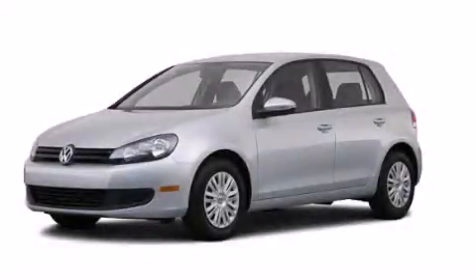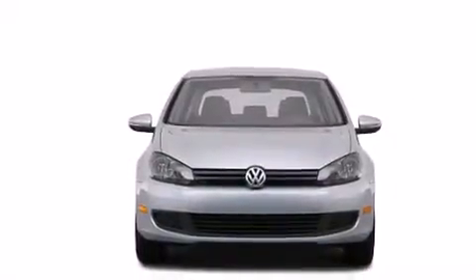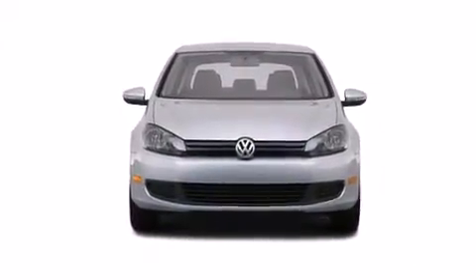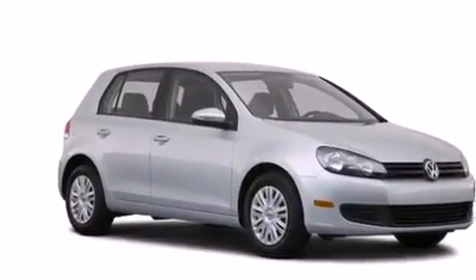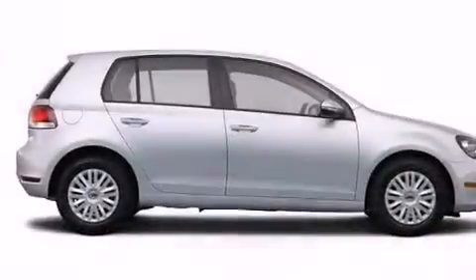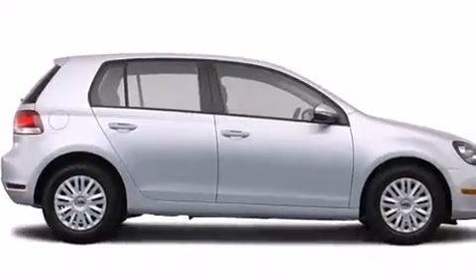This is a 2013 Volkswagen Golf. Features include heated seats, a low-tire pressure indicator, traction control and stability control systems, dual airbags, three-point rear seatbelts, air conditioning, and a folding rear seat.